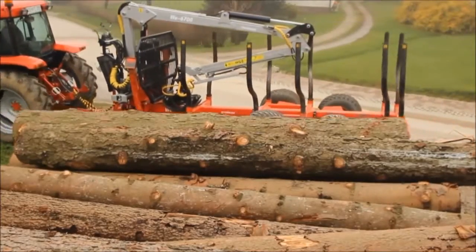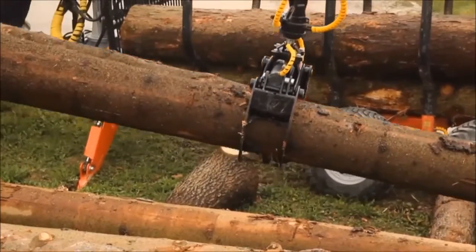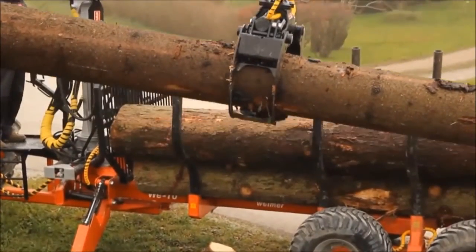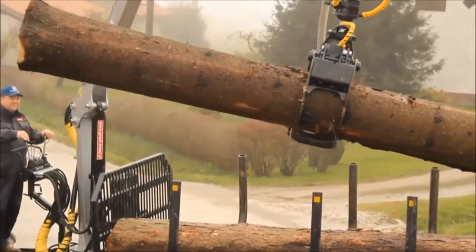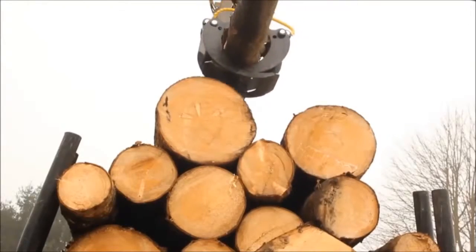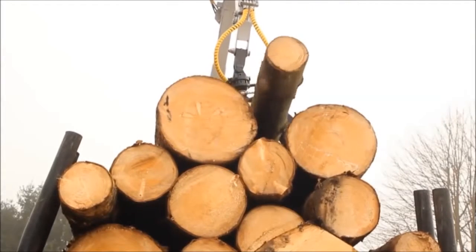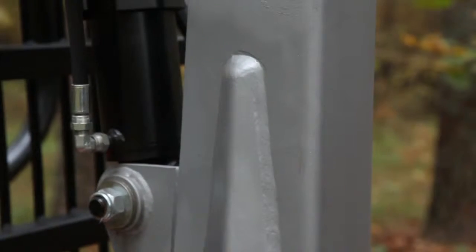Are you looking for high quality forest machinery in the UK for your business? Our company produces cranes, carriages, grapples and winches. Based on 60 years of Swedish engineering, Weimar forest cranes and carriages are designed for professional use.